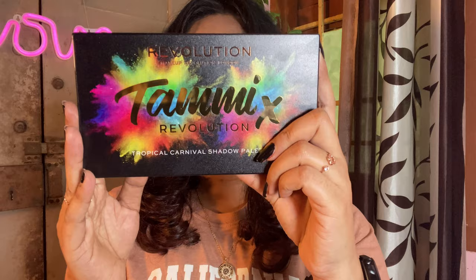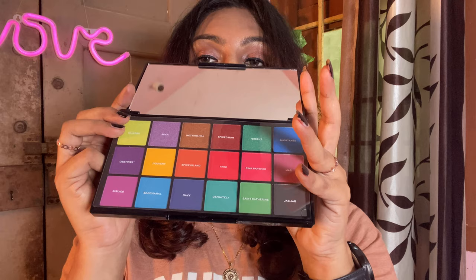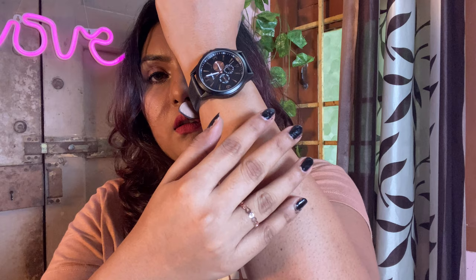Next I got the Makeup Revolution Tammy x Topical Carnival Shadow Palette. The palette was 1950 rupees and I got it for 973 rupees. I haven't opened this at all before now. The outer box and the inner packaging are both beautiful. Look at those colors — they are so beautiful! There are around five to six glitters and the rest are matte shades.